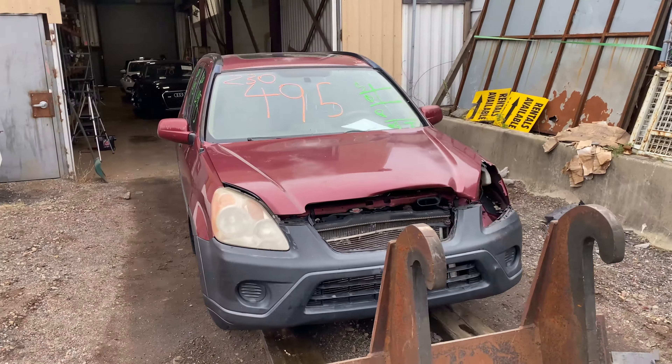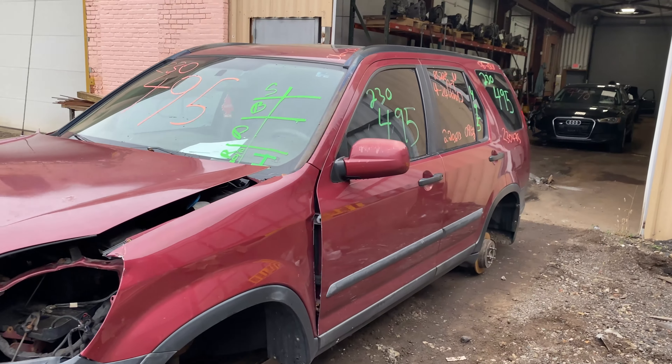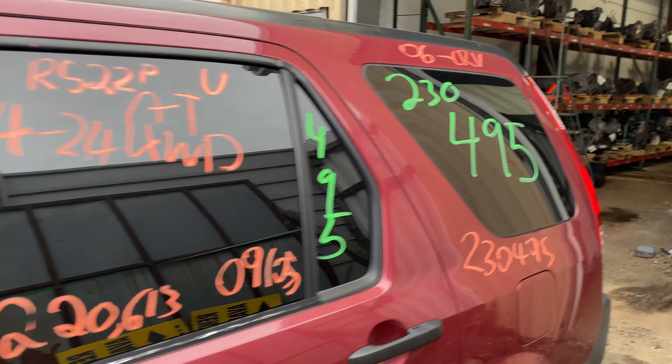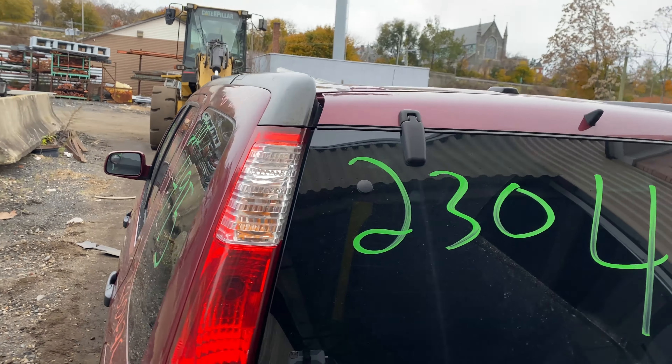Welcome to Tom Swan Auto Parts Video Inventory. Today is stock number 230495. We have a 2006 Honda CR-V with 220,000 miles on the four-cylinder 2.4 liter. This one did come from a private seller.